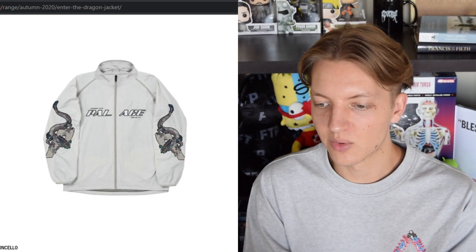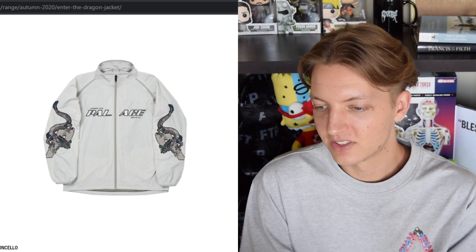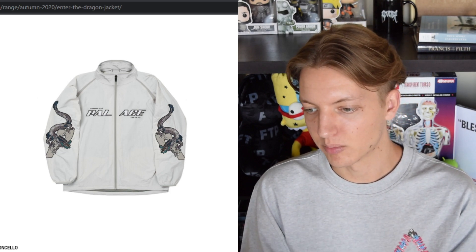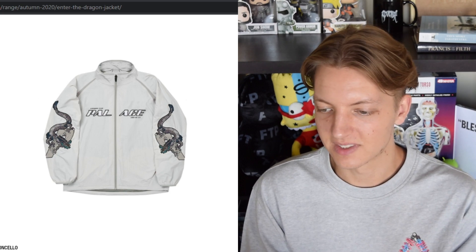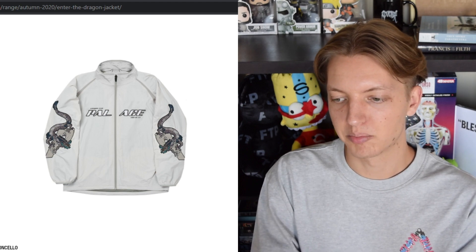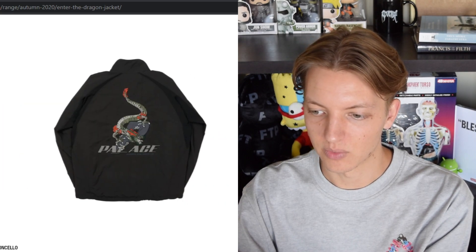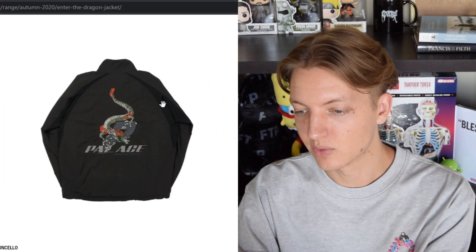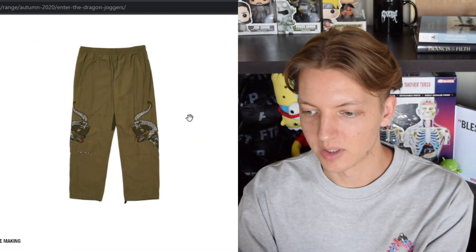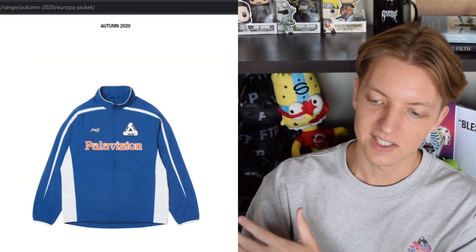We have the Enter the Dragon jacket, which I really don't care for. I can appreciate the embroidery on this piece, but pretty much everything else — the colorways, the way Palace is split so much down the middle. The only thing I can respect is the embroidery on the side. I also don't like how they mirrored it so the P on one sleeve is just backwards. Not feeling this at all, and also not feeling the matching pants that have that P with the dragon on it.